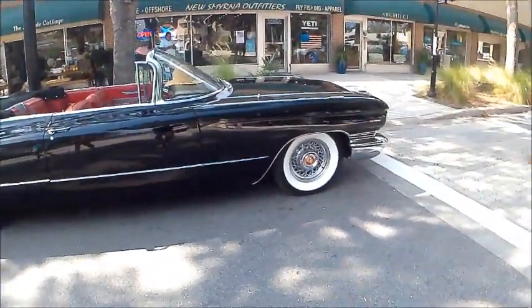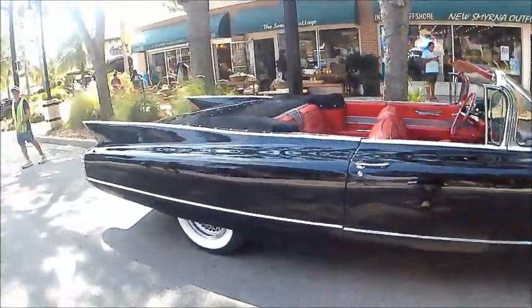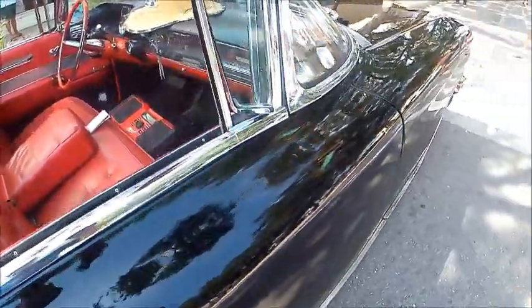This is a 1960 Cadillac convertible — certainly a huge car. The fins are still prominent but not quite as prominent as the preceding year.